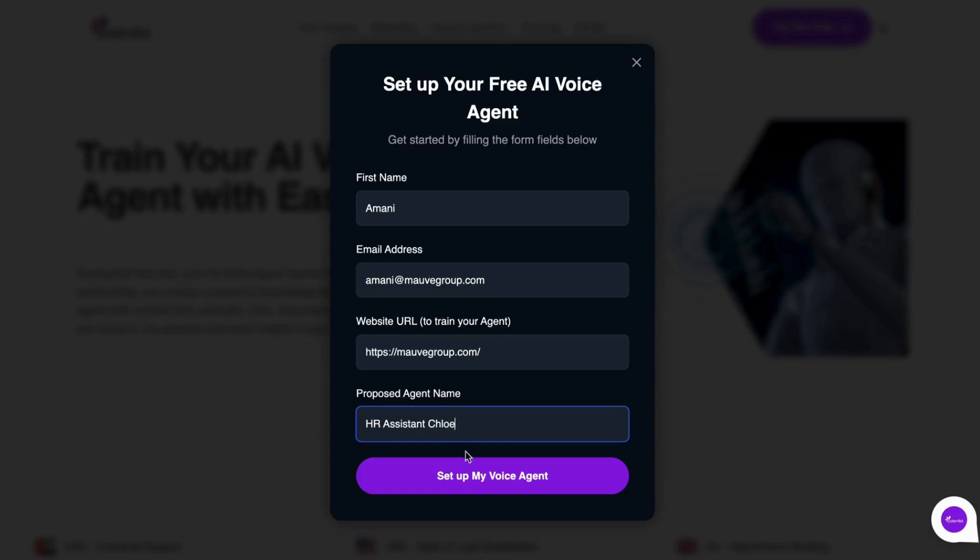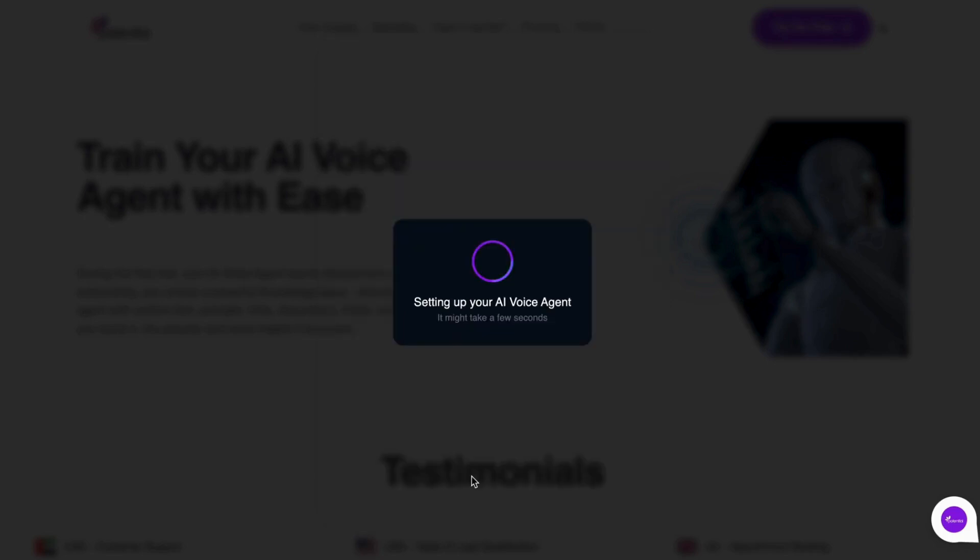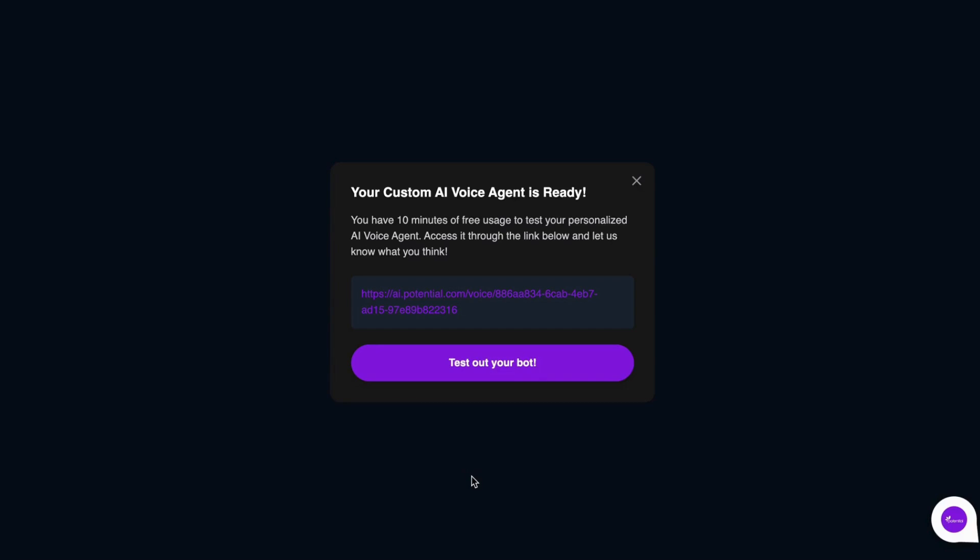Click 'Setup My Voice Agent,' and it's done in seconds and ready to be shared on social media, messaging apps, or email. Now let's test Chloe in action.